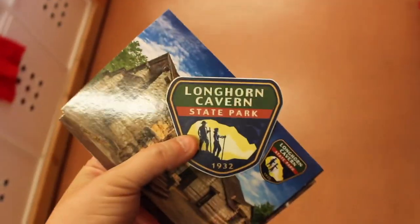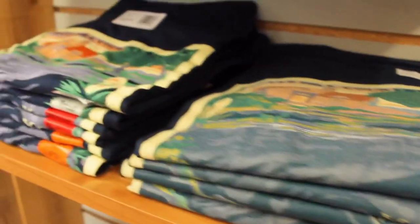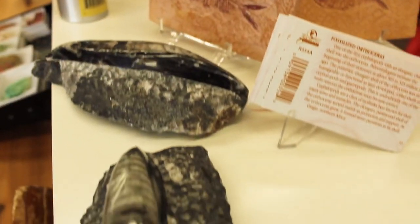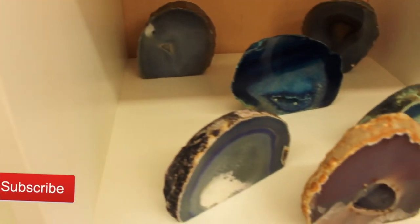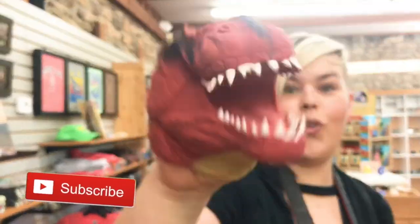Just like always, they ask you to exit through the gift shop, so we definitely did and found some really awesome finds. I hope you've enjoyed Longhorn Cavern today — if you did, make sure that you leave a like on this video, subscribe, and ring the bell for future content. Until next time, bye!